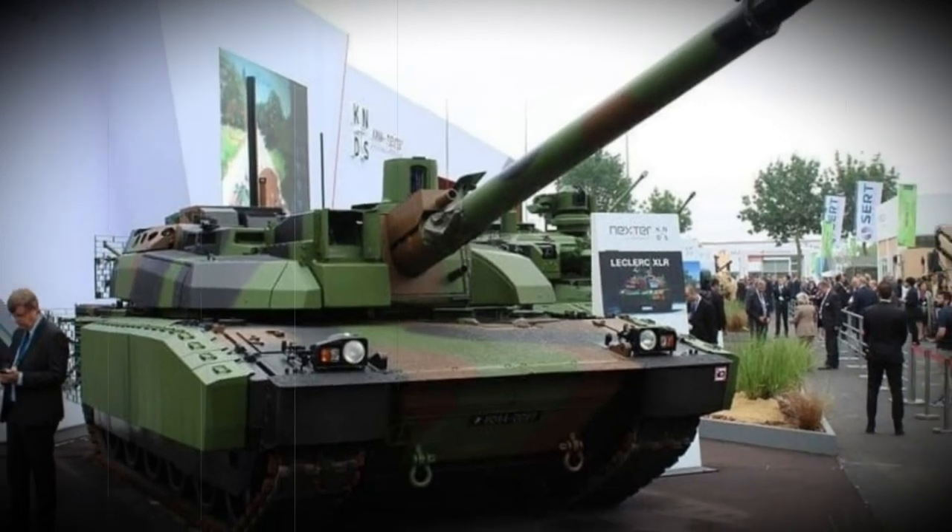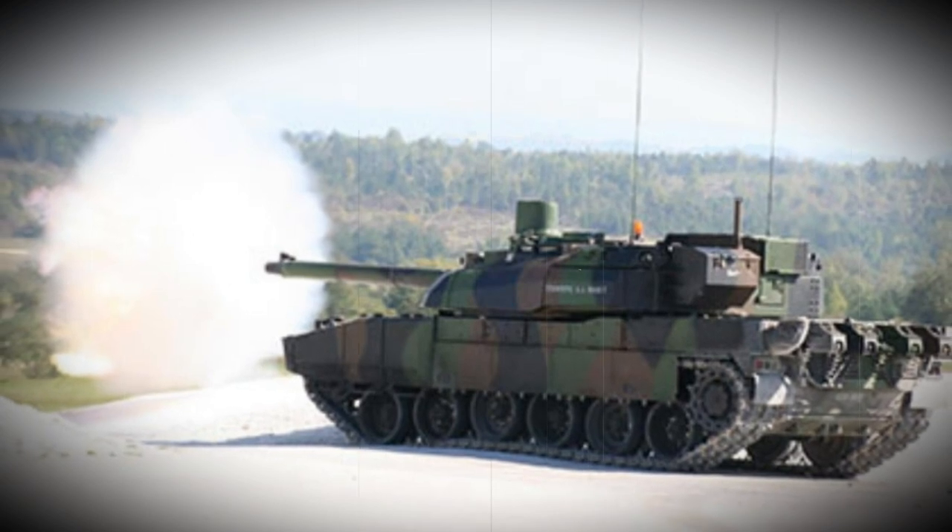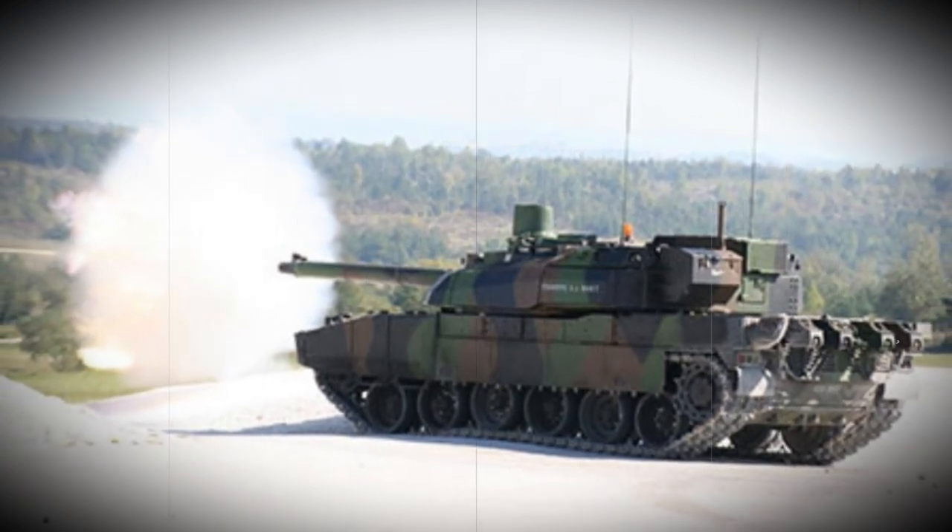The AMX-56 Leclerc has become the pinnacle of French combat tank design in the modern world. It represents the current main battle tank of the French army and provides a powerful, albeit complicated, and ultimately expensive solution for French armored corps needs.